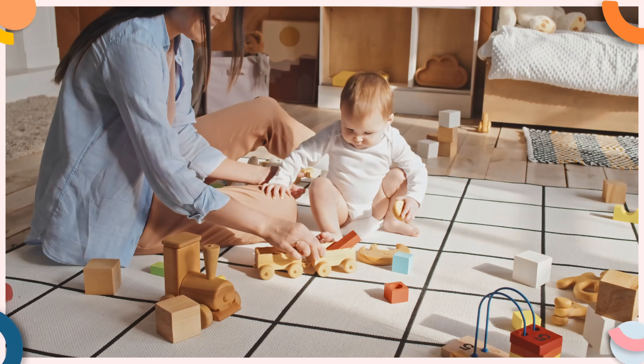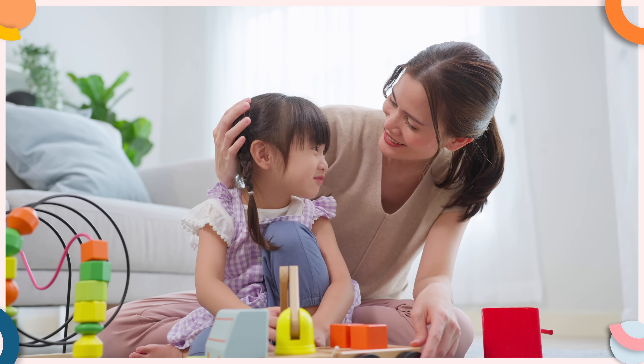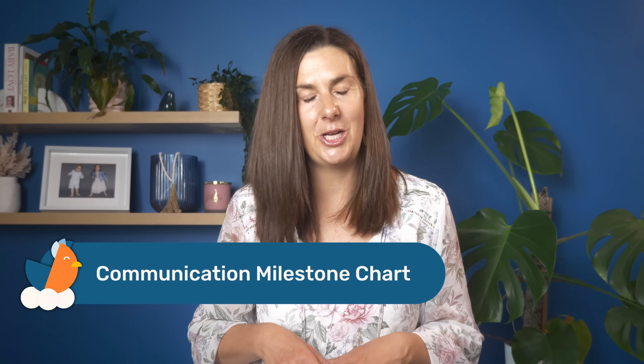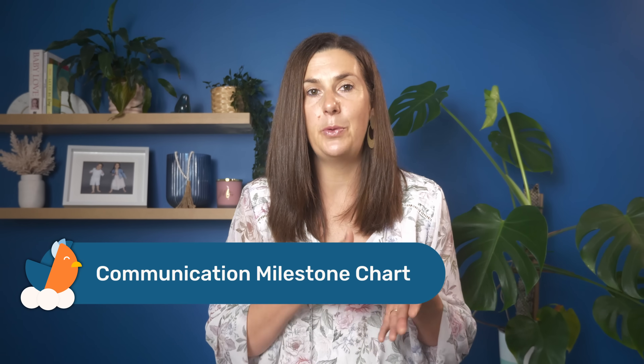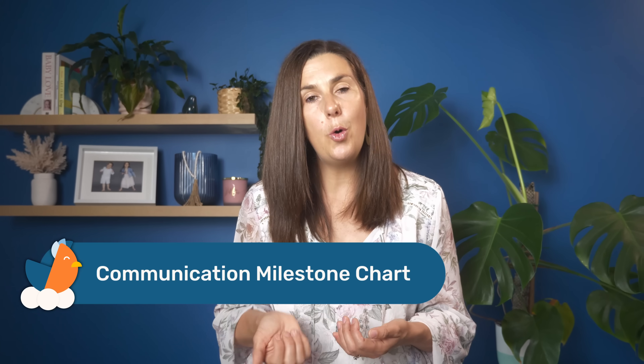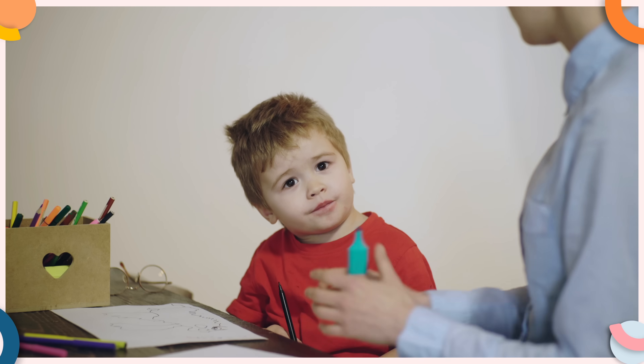That explanation was really long because it's suitable for a four-year-old. If your toddler is younger, you'll need to adjust the words you say to suit their level of understanding. To help with this, I've created a communication milestone chart — a free resource that breaks down the language skills you can expect from your child from 12 months all the way up to four years of age, helping you tailor your words in a way your child can understand. To get your free copy, click the link in the description below this video.